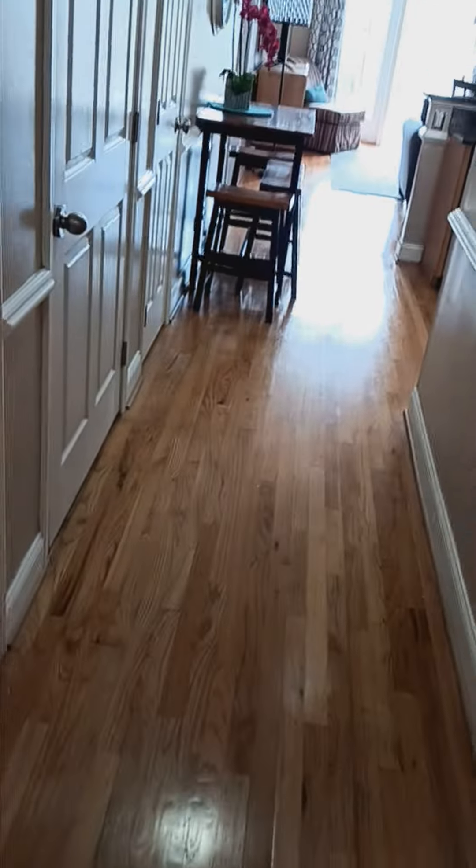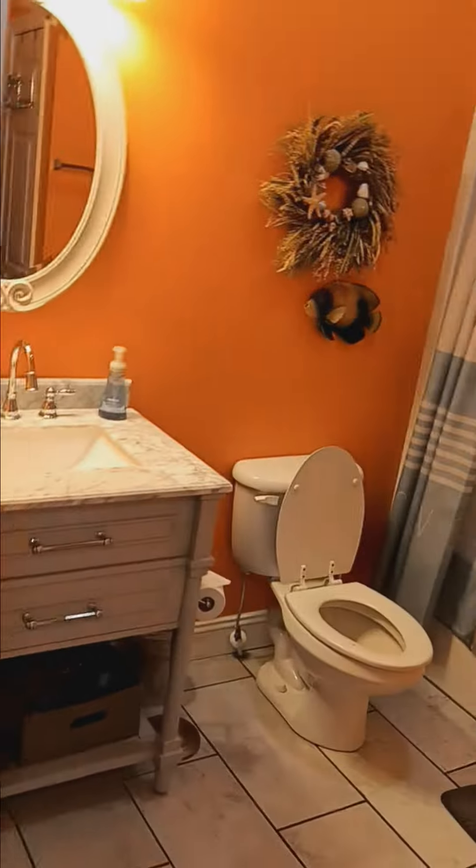Hey guys, so competition is competition. I don't think these old oak floors are as nice as what we have. They're a little worn, or maybe they're showing the wear more.